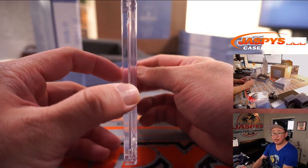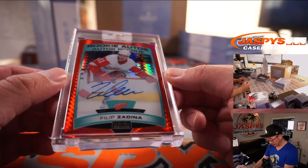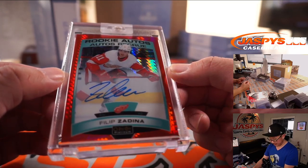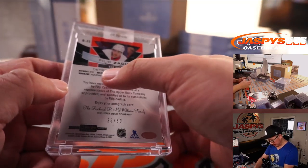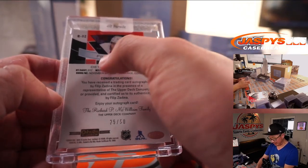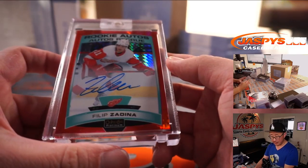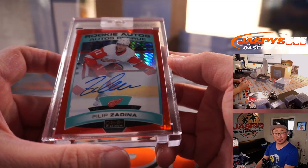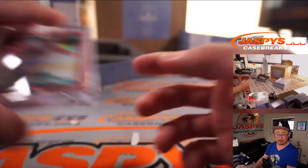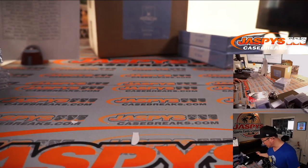Next up is Filip Zadina, rookie autos for Detroit. It's a red prism parallel, 25 out of 50. I do like how Overdeck puts the name of the prism — the name of the parallel — on the card. Detroit, Sean O'Leary. Last spot mojo strikes again — 70% of the time, last spot mojo hits 100% of the time.